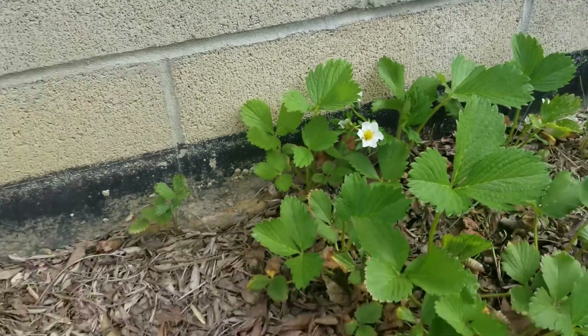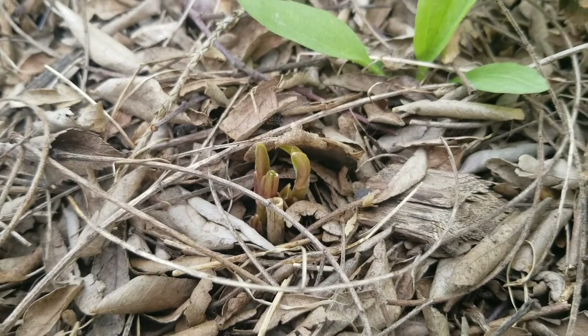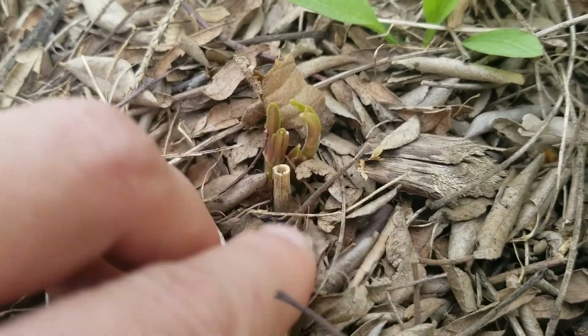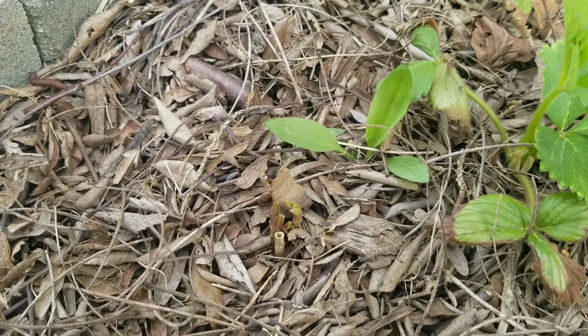Strawberries are already blooming. I'm going to take a wild guess and say this is my milkweed coming up, because it's right where last year's milkweed was. So that's kind of cool. And a little weed — we'll just get rid of that.